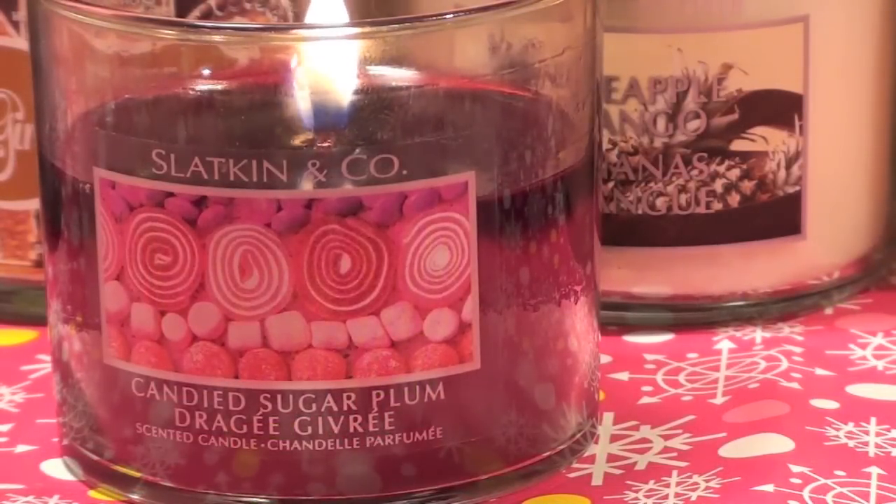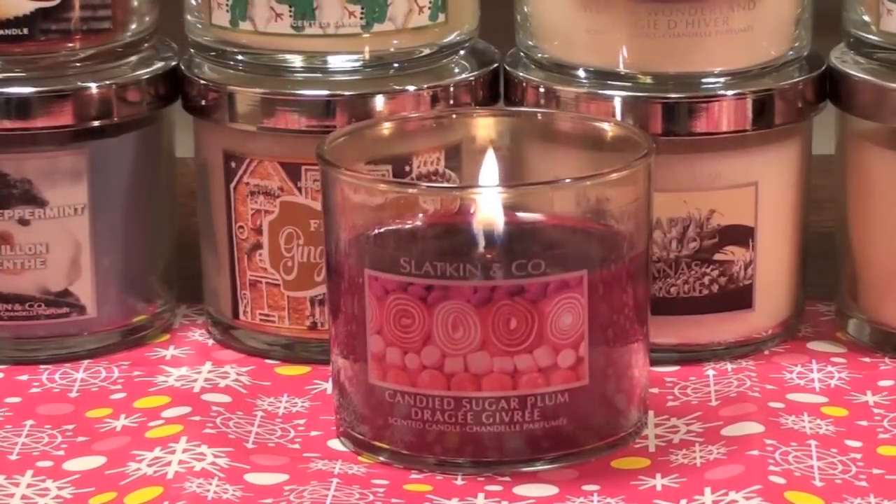It's a candle I would repurchase. I hope you guys enjoyed this review — don't forget to comment, rate, and subscribe. I love all of you and bye for now.